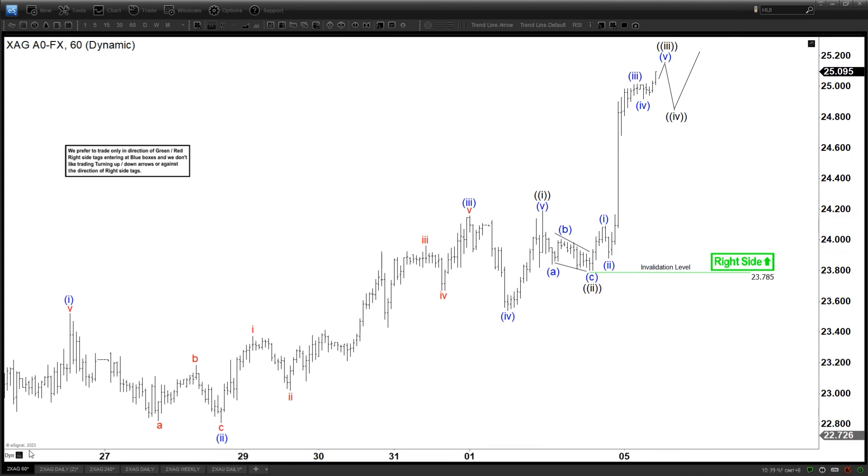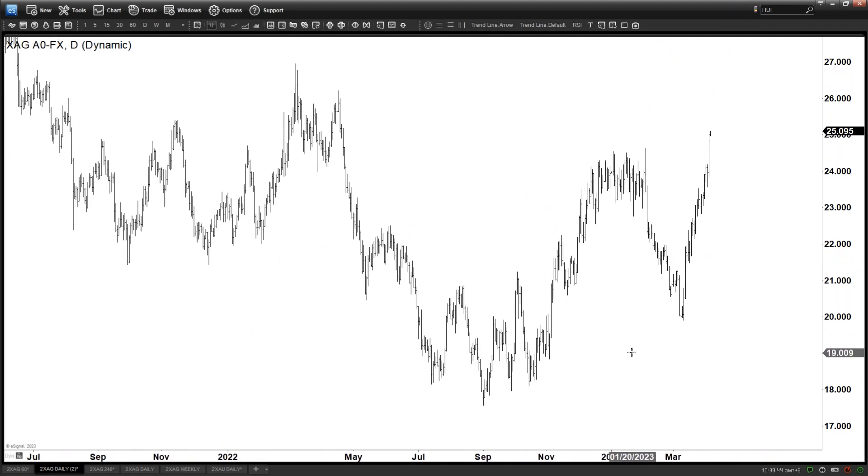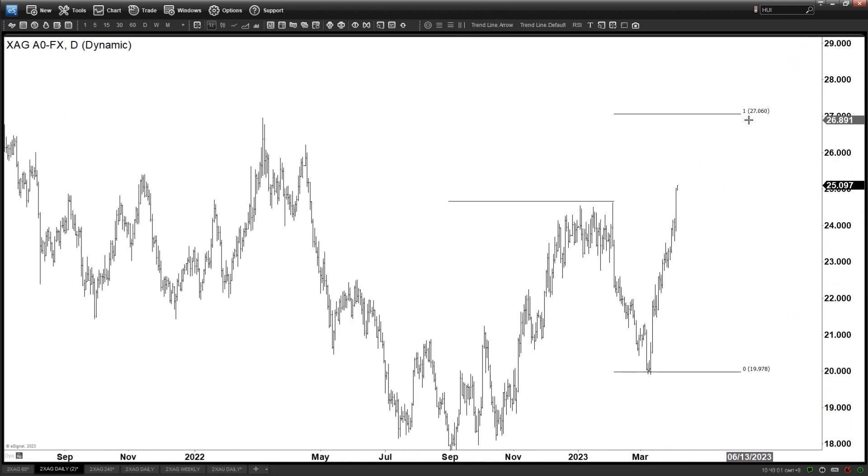Now zooming out, we can see on the daily — very interesting. We got this low in September last year, we got this today, broke above this previous peak — the February high. So just a simple 100% extension from the lows gives you a target towards $27.